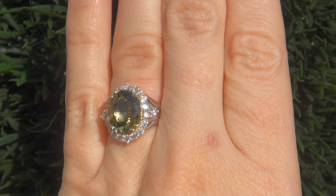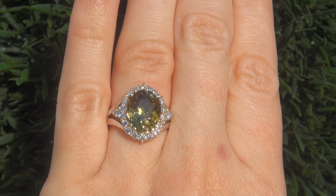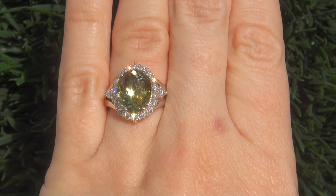This highly collectible one-of-a-kind ring comes to us from a Newport Beach, California heiress who asked for our assistance in selling her multi-million dollar lifetime jewelry collection to help raise funds for charity.